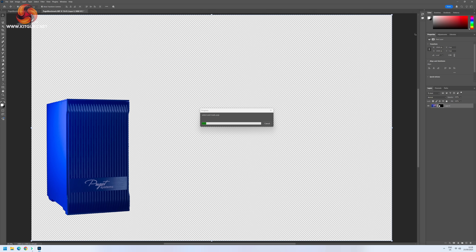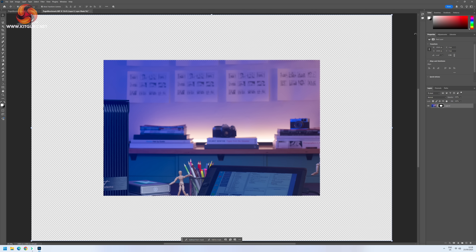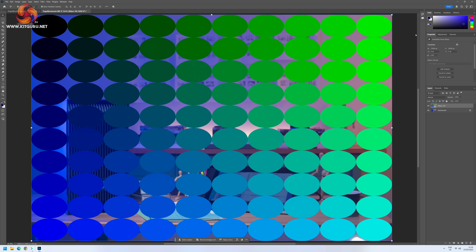General system performance is very snappy. If you're just using it as an office PC — word processing, web browsing, emails — it's arguably overkill. I even tried the Puget Bench Photoshop test, which uses absolutely huge 15K files at points, but the system still stayed very responsive.